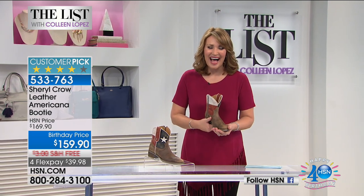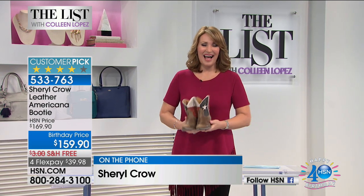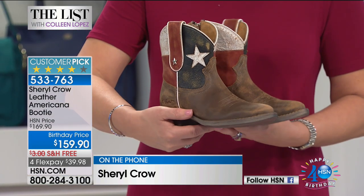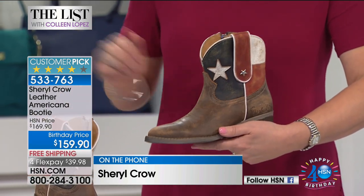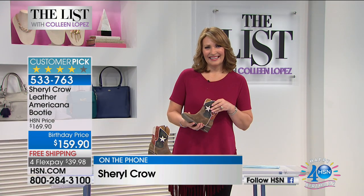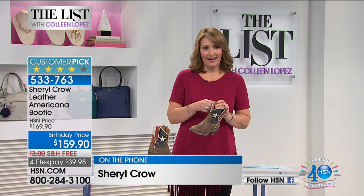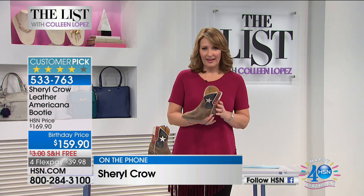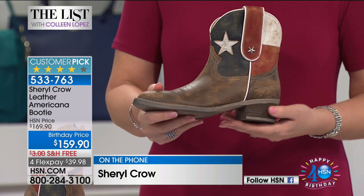Sheryl Crow is on the line. Hi Sheryl, how are you? We got it back! I'm so excited, I'm so happy. Isn't that great? I'm missing you — how are you? Well, you're a busy girl this summer. We just got home off the road, taking a tiny break. I'm sitting here with my little seven-year-old watching Moana, listening to you. These boots have like a cult following — people have been stalking this boot, Sheryl. It's ridiculous.